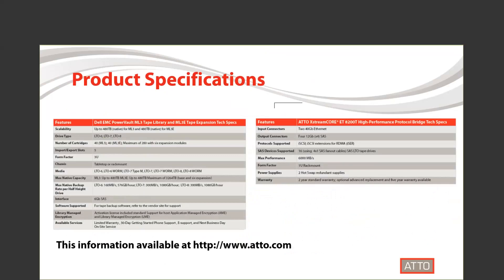Lastly, here are the product specifications for both the Dell EMC ML3 Library and the ADO ExtremeCore 8200T. This information is also available at our website, atto.com.